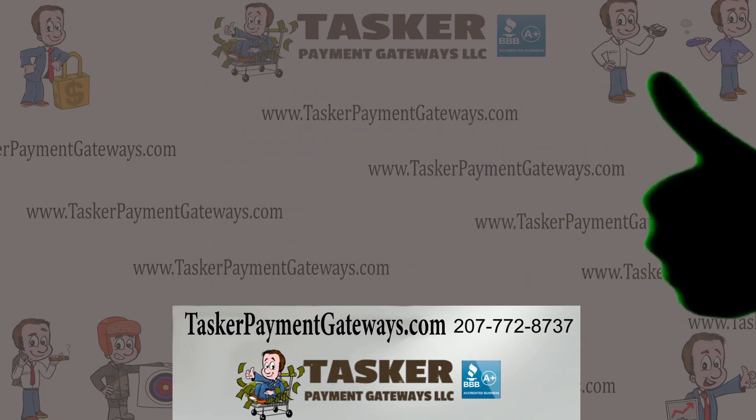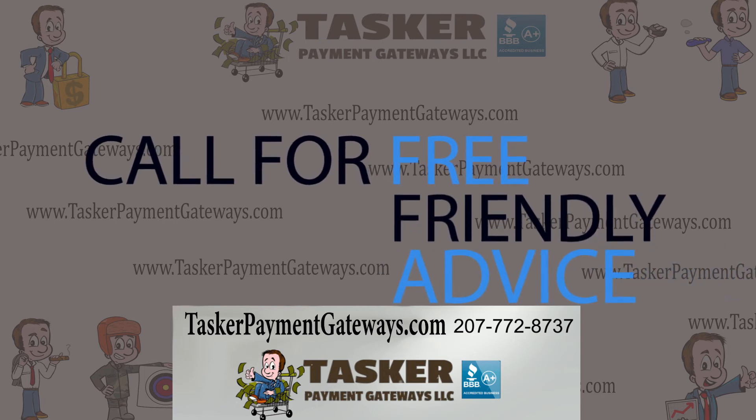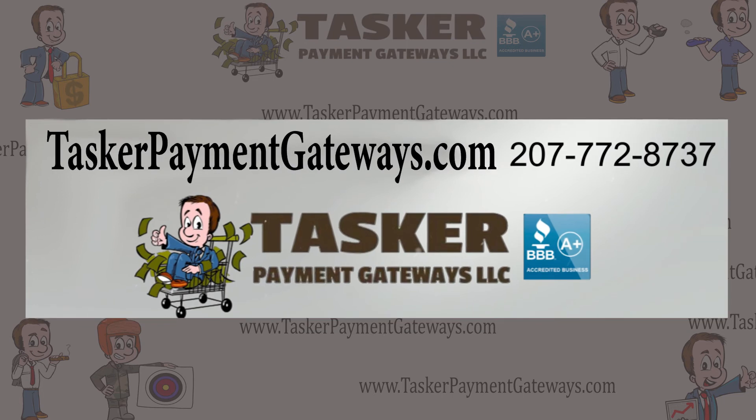TaskerPaymentGateways LLC is Better Business Bureau accredited, A-plus rated, and available anytime for free friendly advice. Visit TaskerPaymentGateways.com to get started. Thanks for watching and don't forget to like and subscribe to this channel for more high-risk industry tips.